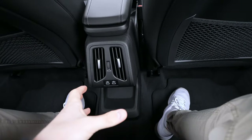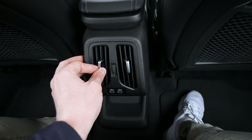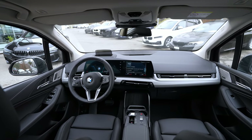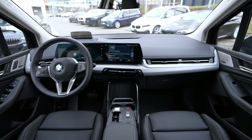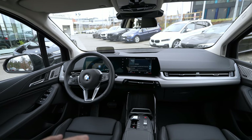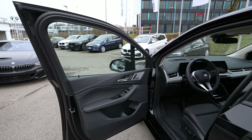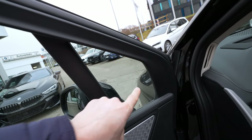BMW finally changed those old-style vents and the whole dashboard. The new multimedia system, vents, everything is new and phenomenal. I have to say I'm in love with what BMW did with these new cars — the multimedia, steering wheel, dashboard, and vents are fantastic. Now let's go to the front.